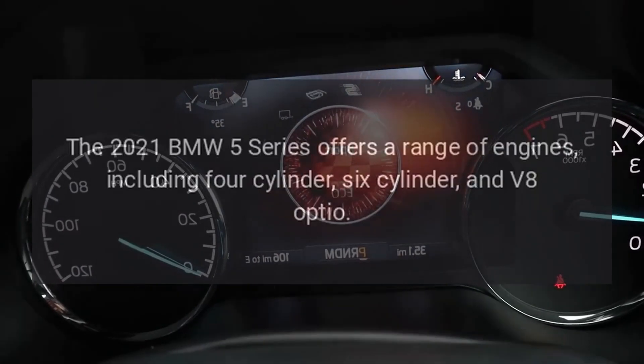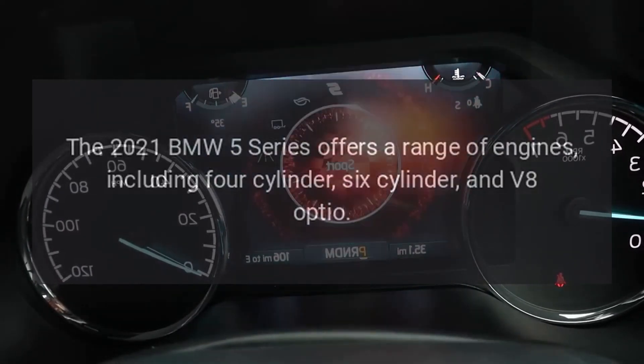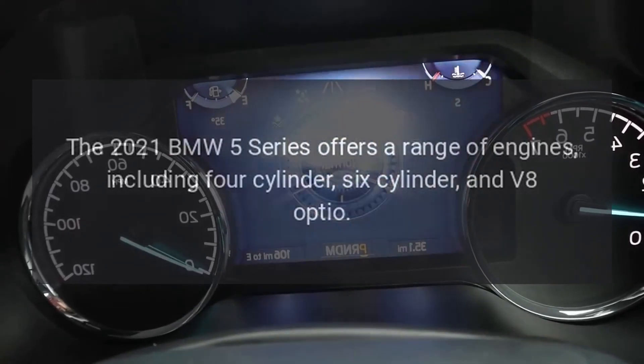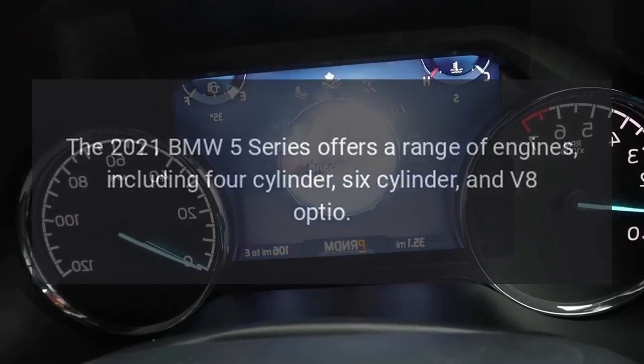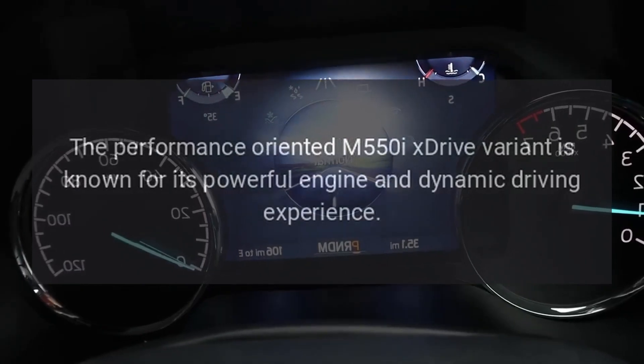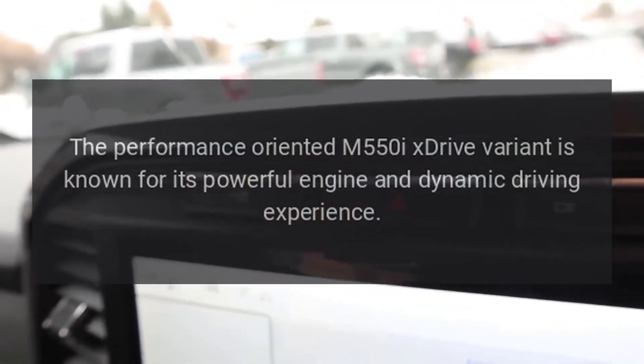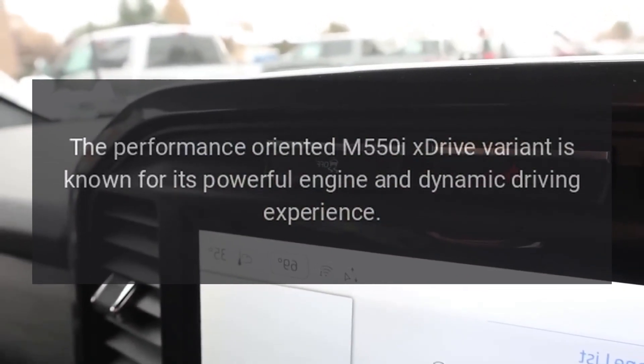Performance. The 2021 BMW 5 Series offers a range of engines, including 4-cylinder, 6-cylinder, and V8 options. The performance-oriented M550i xDrive variant is known for its powerful engine and dynamic driving experience.